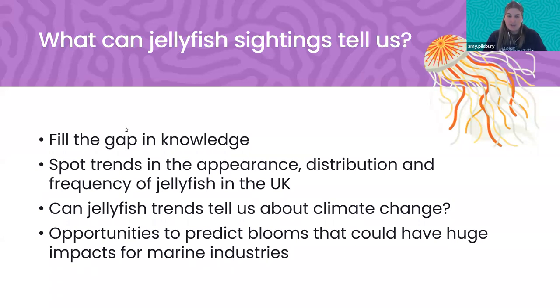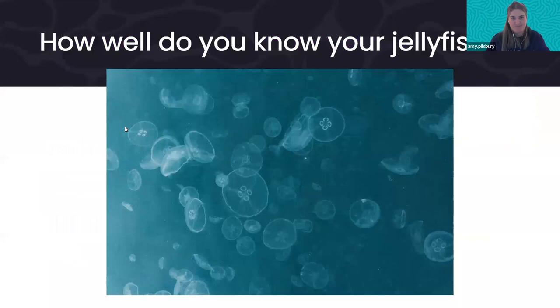Before introducing the species we record, I thought it would be nice to have a little audience quiz to see how well you know your jellyfish. Kieran is going to help with the poll. You'll see a series of pictures and for each picture a poll will come up with eight species of jellyfish or hydrozoan that you regularly get in UK waters. Select which one you think it is and lock in your answer.